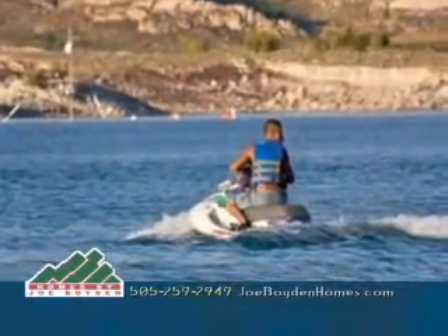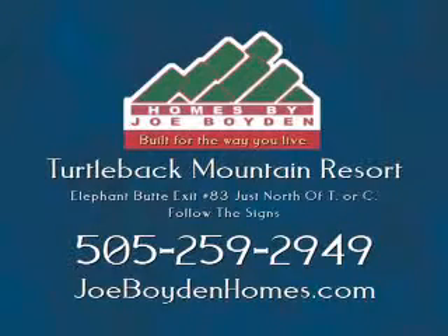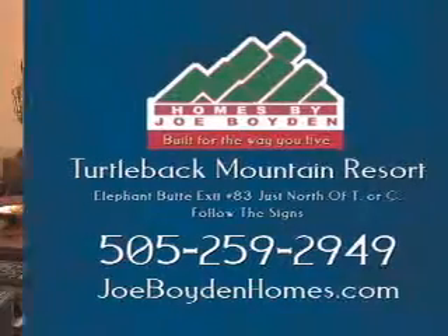New Mexico's largest boating and fishing resort. Take exit 83 into Elephant Butte and follow the signs to Turtleback Mountain, or call 505-259-2949 for more information. You can see all of the Turtleback Mountain home floor plans at joeboydenhomes.com or from homebuildersgallery.com.